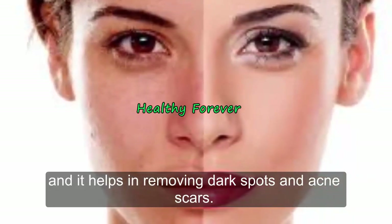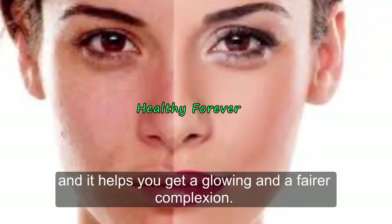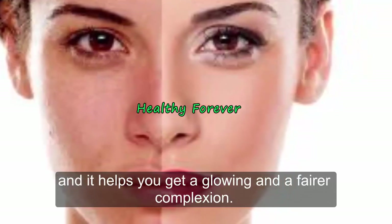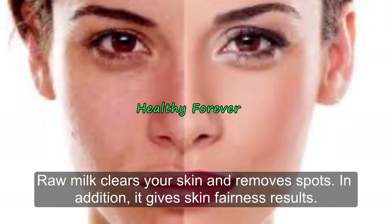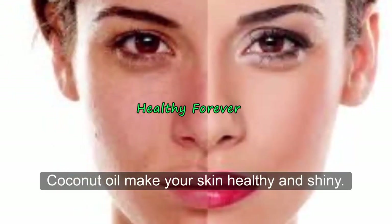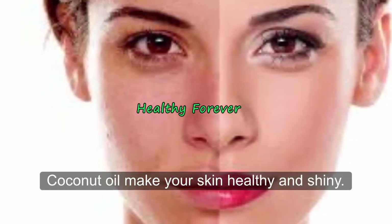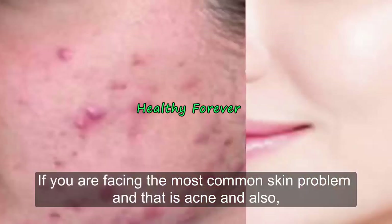Turmeric powder is also a complexion booster and it helps you get a glowing and fairer complexion. Raw milk clears your skin and removes dark spots; in addition it gives skin fairness results. Coconut oil makes your skin healthy and shiny and is also an excellent moisturizer for your skin.